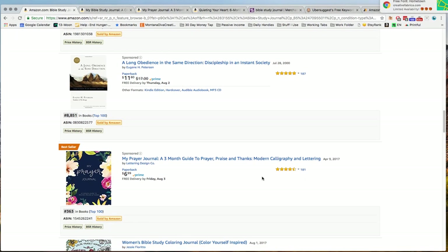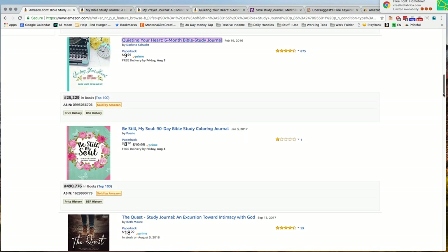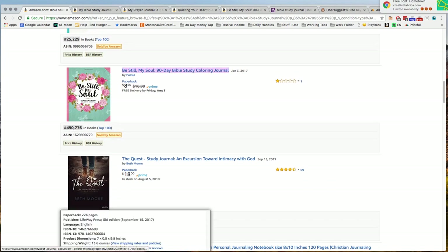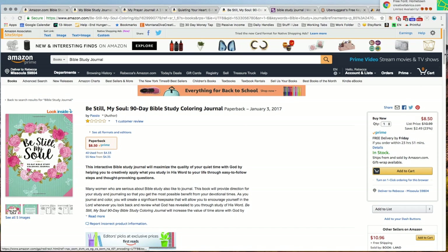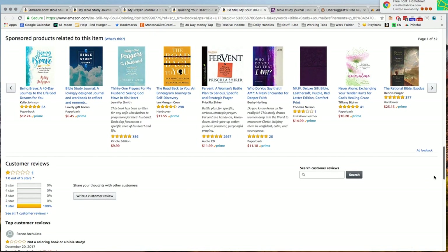These books have a lot of reviews, and some of these are sponsored — that might also be a reason why they're ranking so high. This one has a bad review, so I'm going to look at that one as well, because it's actually still selling a fair amount of copies. This is a study journal, probably made by a publisher — Lifeway Press — and it's quite expensive, so they probably have some sort of following and a website.